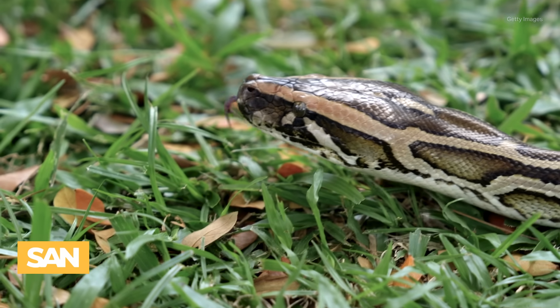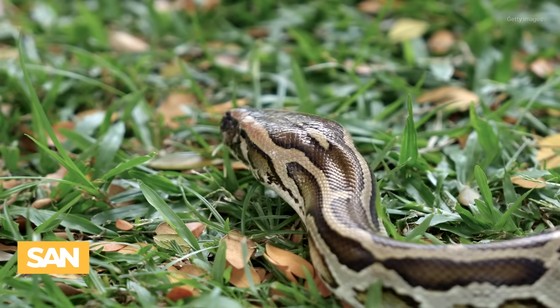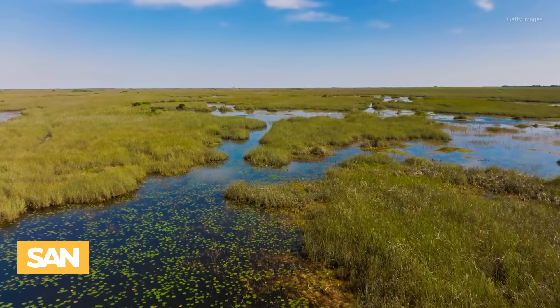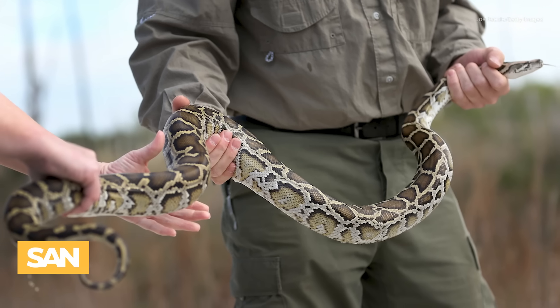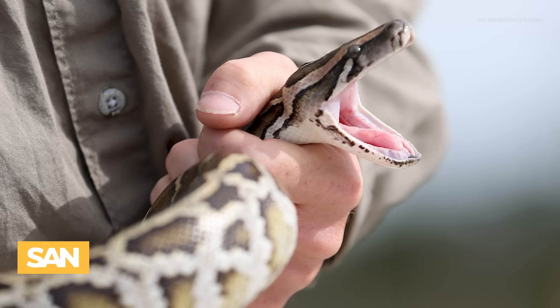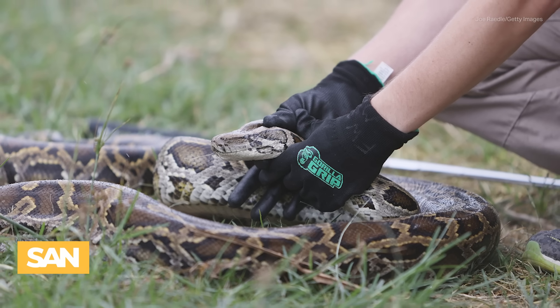40 robotic rabbits are deployed across strategic areas in the Everglades in South Florida. The rabbits are solar-powered and waterproof to withstand the rainy conditions of the Everglades. In addition, the state also hires snake bounty hunters in hopes of eradicating the slithery invaders. Male snakes that are caught are fitted with tracking devices in order to lead hunters to egg-laying females.